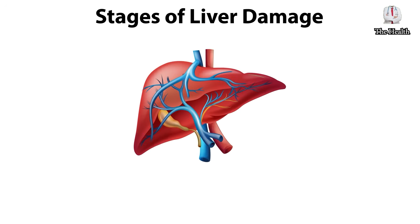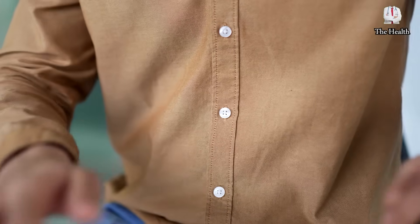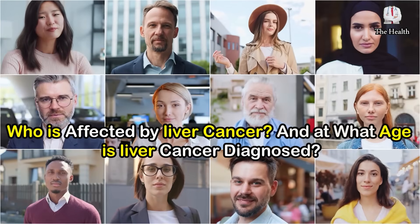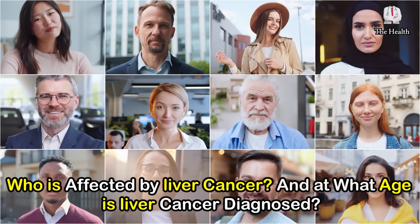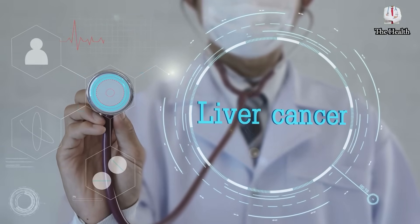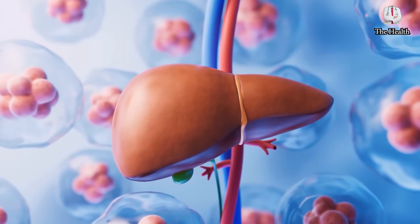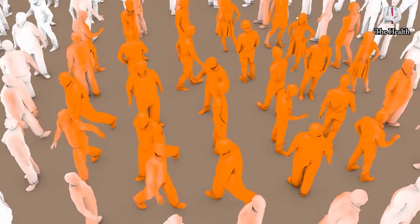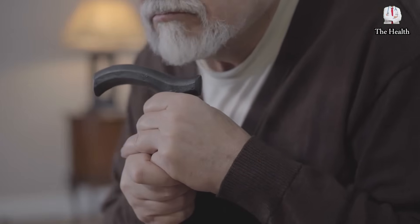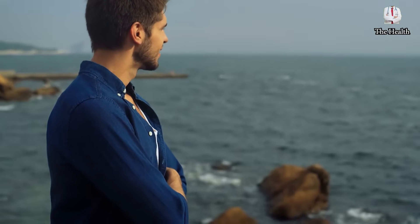Where does cancer cause pain? When liver cancer occurs, it usually causes a feeling of fullness and pain in the upper right part of the abdomen. Liver tumors in patients with hepatitis B, hepatitis C, or cirrhosis may not show symptoms in the early stages. More than 90% of liver cancer patients diagnosed are over the age of 45, while 3% are between 35 and 44 years old, and less than 3% are under the age of 35.